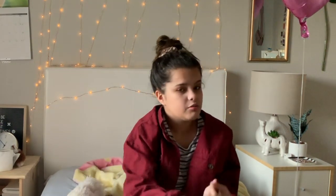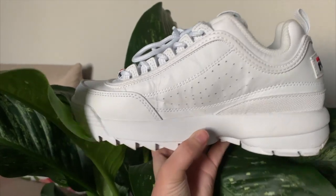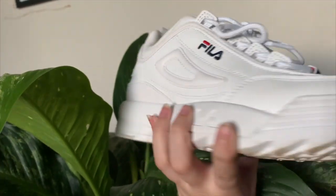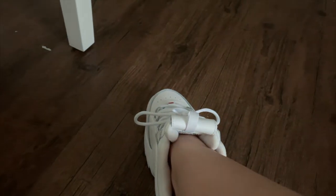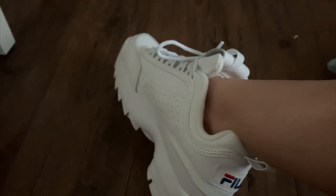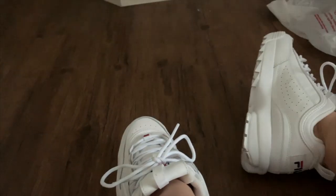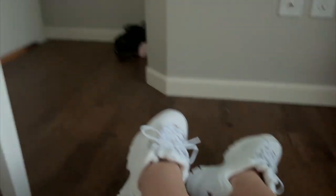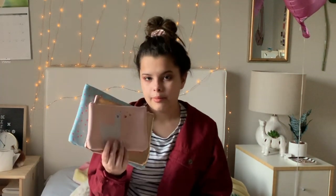I'll probably record some clips of me wearing them. The next thing I got was these three bags — they came together. I'm not sure what I'm gonna put in them yet.